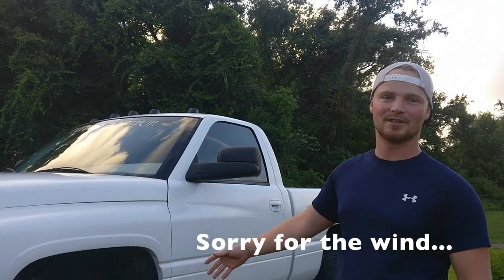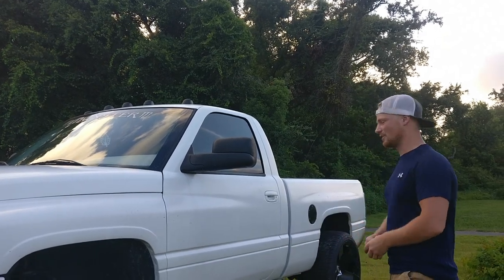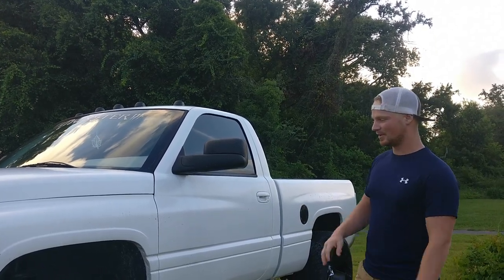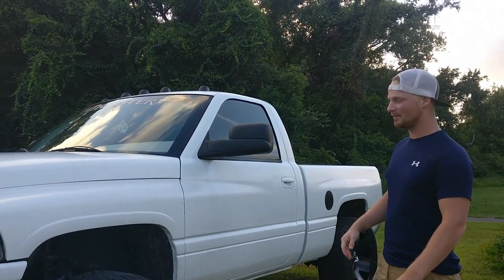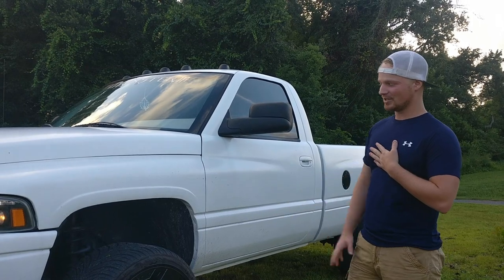Diesel Dude here. We got my 1997 Dodge 3500 — we'll be in the '97. It's got the 12-valve Cummins in it, can't beat that. So it's got some stuff done to the truck and I'll talk about what I plan on doing to it and what the truck is used for. When I bought this truck with my diesel driver, it had these 24x12 Rockstar KMCs.